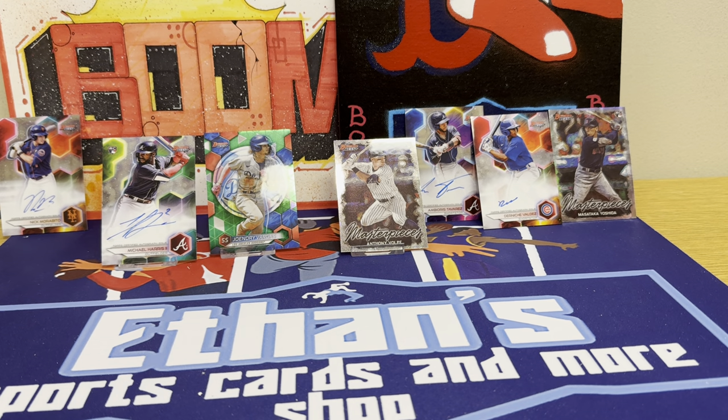Not a bad little box there. That's what I love about Bowman's Best — all the autos and all the color. You guys let me know what you think. I'll try and get this video up in just a little bit. Please like, comment, and subscribe. Peace.